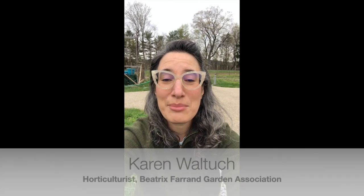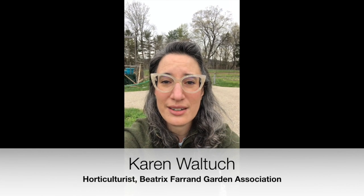Hi, I'm Karen Waltec and I'm the horticulturist of the Beatrix Farrand Garden Association in Hyde Park, New York. I take care of a garden on the grounds of the home of FDR National Historic Site.